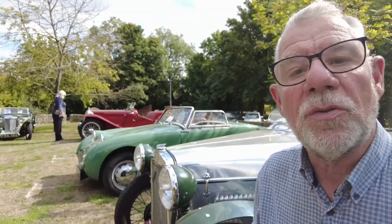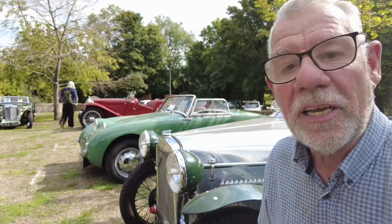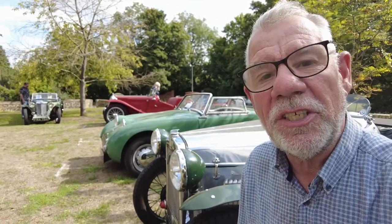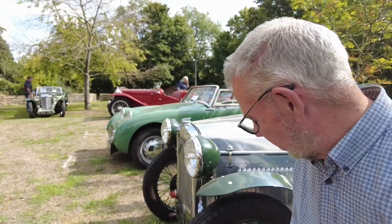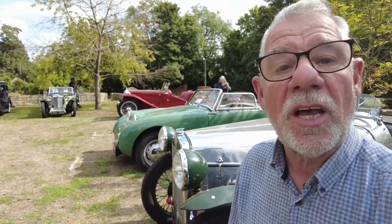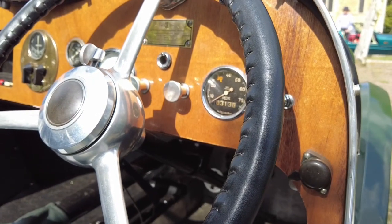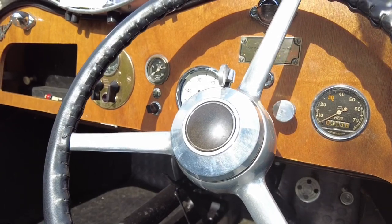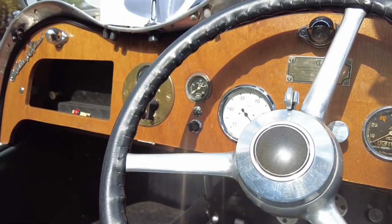This is a nice one — an Austin 7, a sort of racing model built in 1937. It's got the old wire wheels and everything. Guess what size engine it has? Believe it or not, the engine in this Austin 7 is just 747cc.